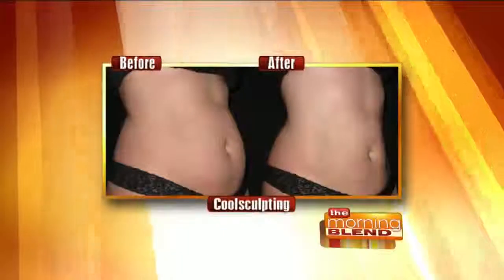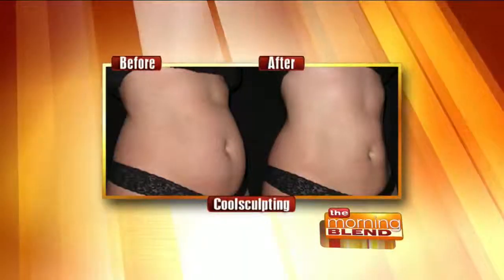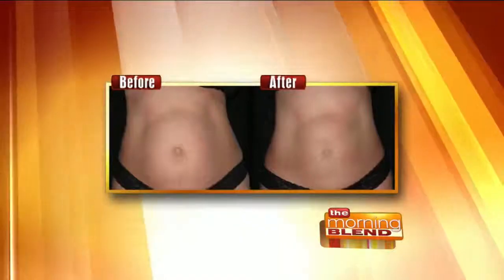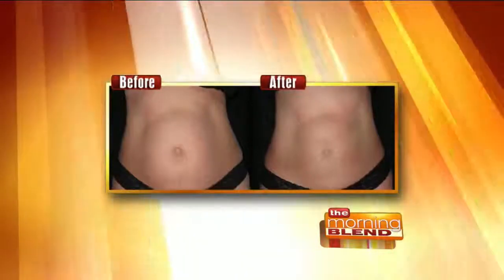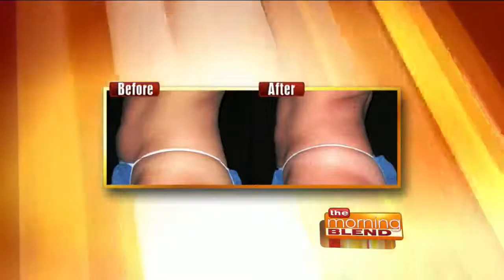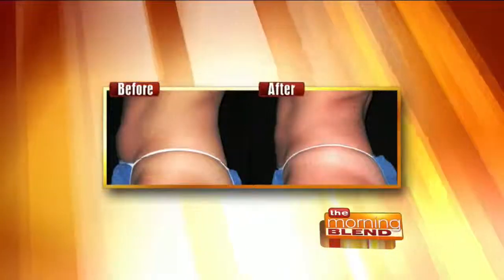CoolSculpting is great because now we've got CoolSmooth, which can actually shape and reduce the outer thigh — about half of women surveyed say they'd like their outer thighs reduced. It can also be used on the inner thigh, where people have a little fatty bulge at the top. The abdomen and love handles are also very typical areas for CoolSculpting, and it can help contour the legs as well. It's one treatment per area — one on each flank, a couple on the abdomen, one on each thigh. Most people will see at least a 15%, usually 25% or more reduction in that area.